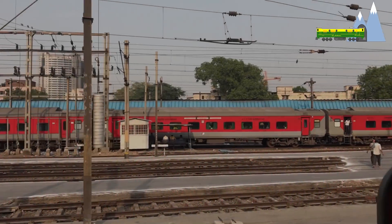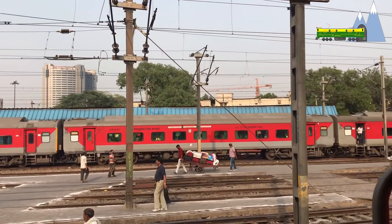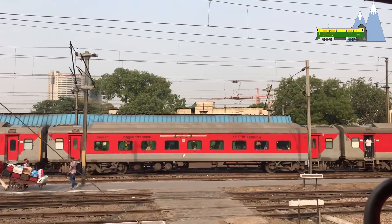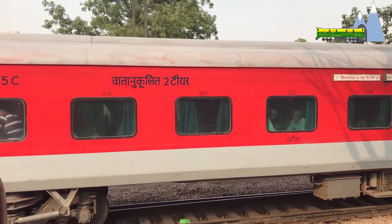In the 1970s, the Bombay Rajdani took 19 hours to cover the 1,385 km between Delhi and Bombay. Since 2018, the same distance is covered in 15 hours and 35 minutes.